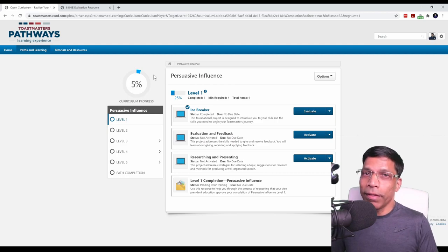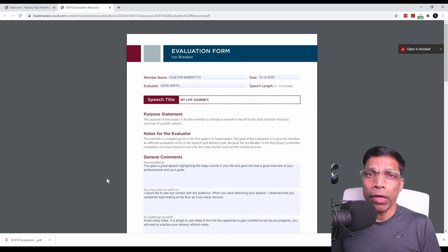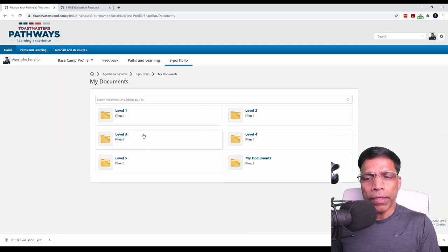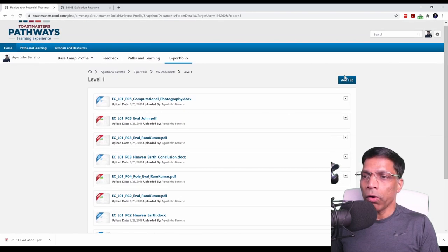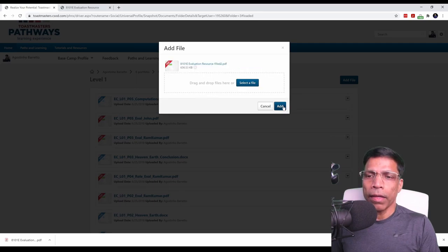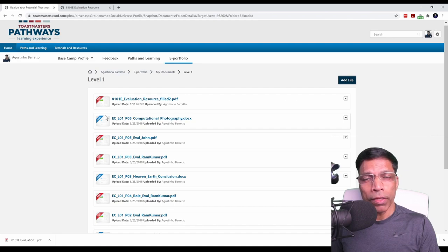One optional step you may like to do is to save your evaluation forms received from your evaluator in Basecamp. It's not mandatory, but it's always a good idea to save them for future reference. Note that any documents you save in Basecamp are accessible only to you and nobody else. To save the evaluation, go to Documents. You have predefined folders — level 1 to level 5 — and an additional folder called My Documents. Click Level 1, then click 'Add File', select the file from your computer, and click Add. The evaluation form is now saved in Basecamp for future reference.